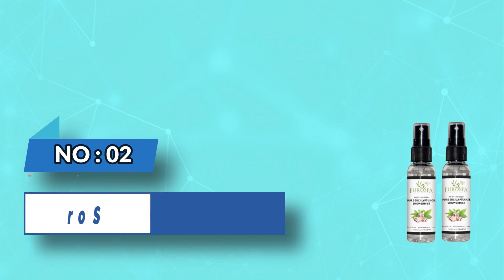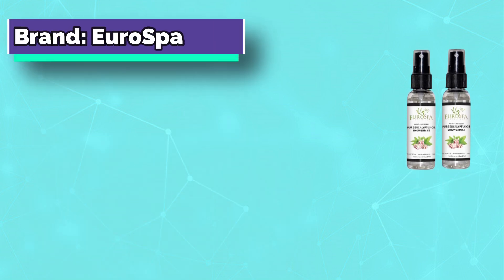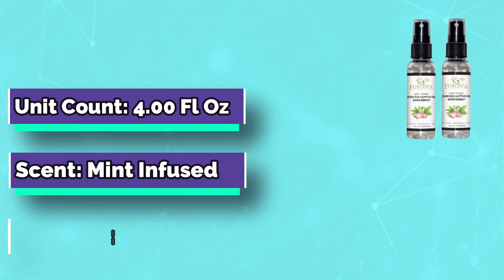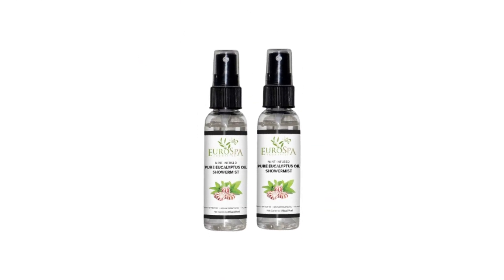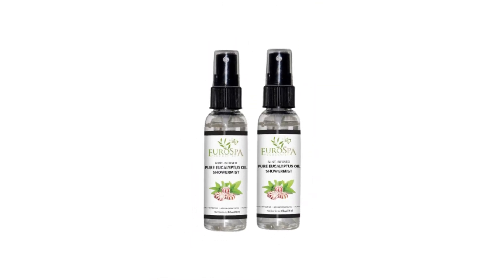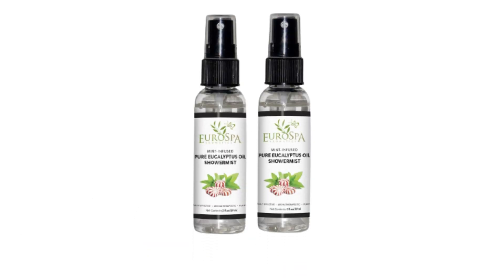Number two: Euro Spa eucalyptus for sauna. Euro Spa Aromatics 100% pure eucalyptus oil is the essential oil of choice in the most exclusive spas in the USA. Now you can achieve the same delightful aromatic and health benefits you experience in a luxury resort steam room or spa at home. This powerful all-natural solution will delight the senses and put a stop to what aches you.